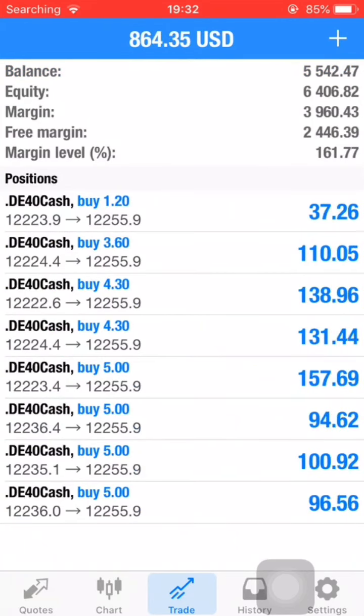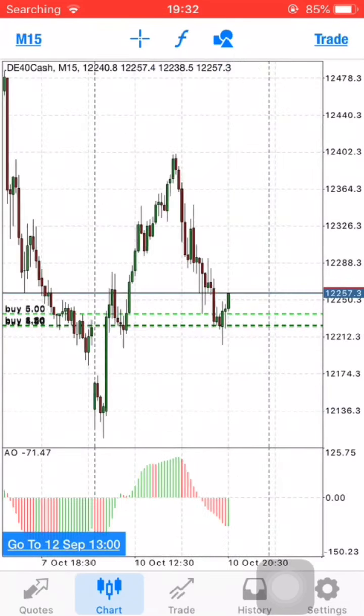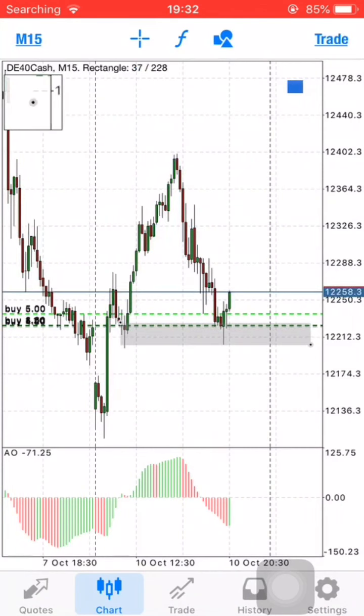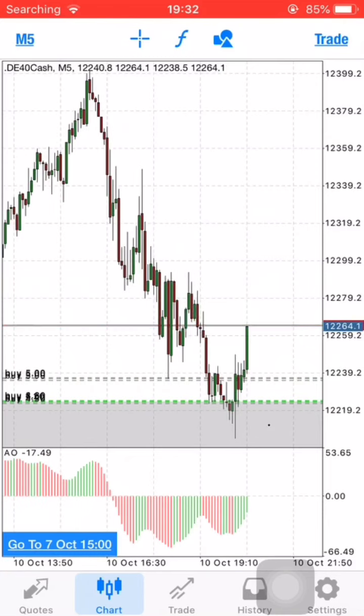Why do you think I've entered this trade? You can see I'm making some money here guys, and I'm going to show you exactly why I've entered these positions. I'm on a four-hour time frame but I want to check it on a smaller time frame. The market was in an early rally and also there's a demand zone here — that's the first reason I entered this position. The second reason is a divergence which formed on the five-minute time frame.